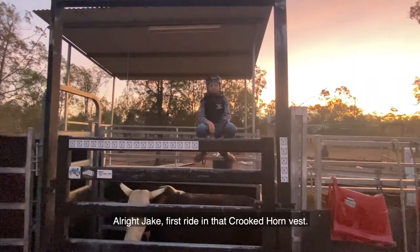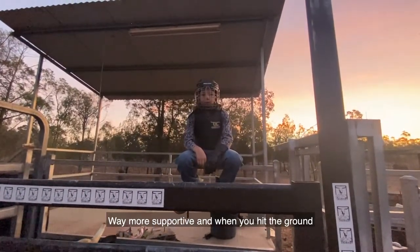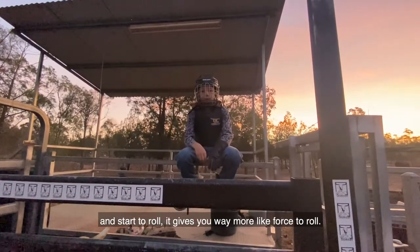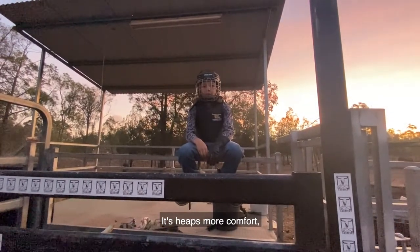All right Jakey, first ride in that Crooked Horn vest — what are you thinking? Way more supportive, and when you hit the ground and start to roll it gives you way more force to roll. It's heaps more comfortable — way better.